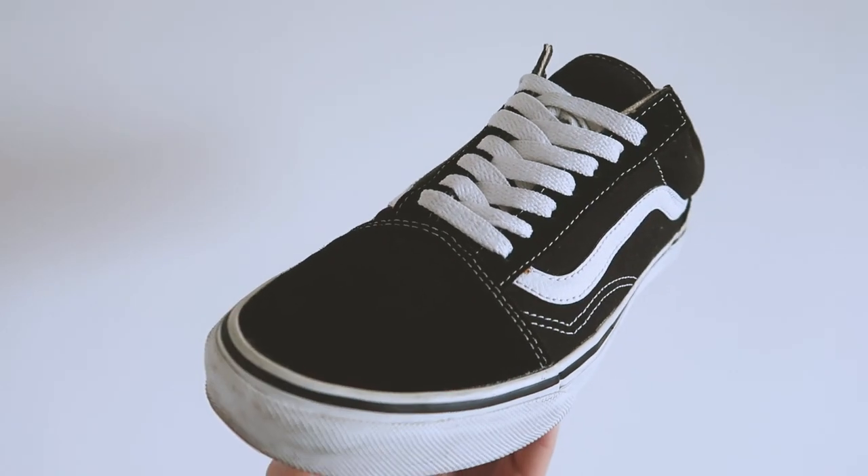I'll admit that I don't wear them as often as I used to — I used to wear them every day — now that my aesthetic has changed, but I will always have a pair, and when these need to go in the bin I'll definitely get a replacement.